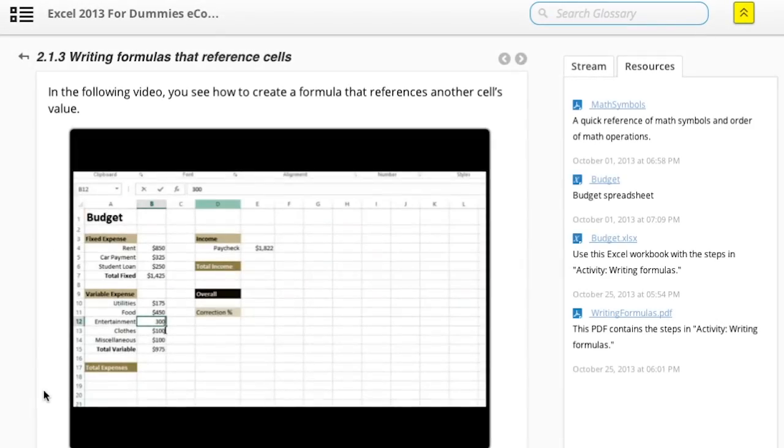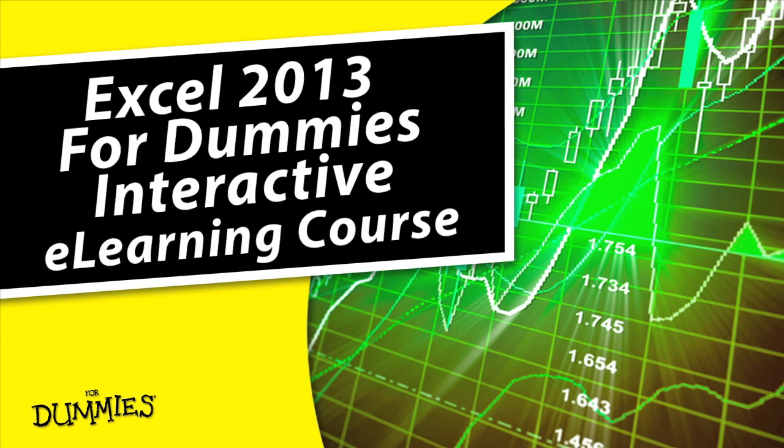Take your learning to the next level using 4 Dummies online training courses. It's convenient, portable and goes everywhere you go. 4 Dummies, making learning easier for you.